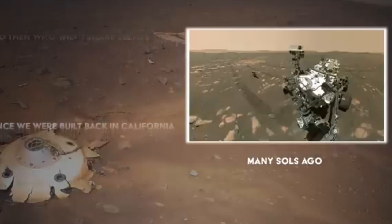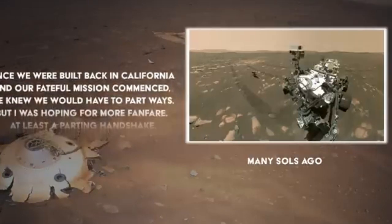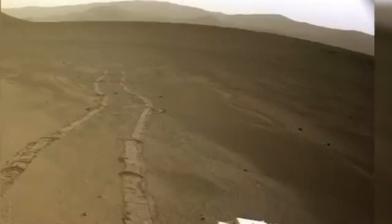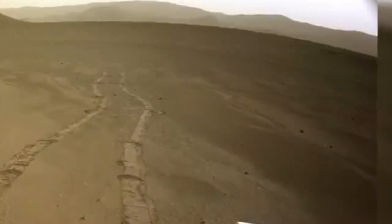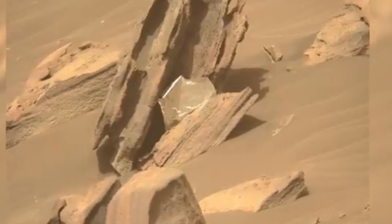Luckily, just two sols later, on Sol 429, Ingenuity re-establishes communication. Although it seems like the letter did the trick, it was probably a case of less dust and more sunlight, allowing Ingenuity's solar panels to gather more energy.